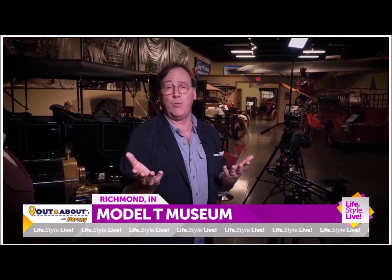The Model T Museum is a great place to visit. Take a road trip — it's a great reminder of how basically the Model T put the world on wheels. I'm Barney Wood. Thanks for watching.